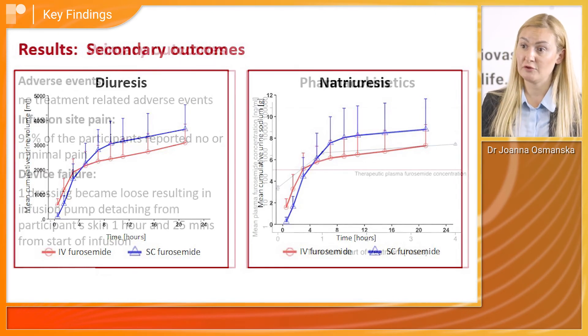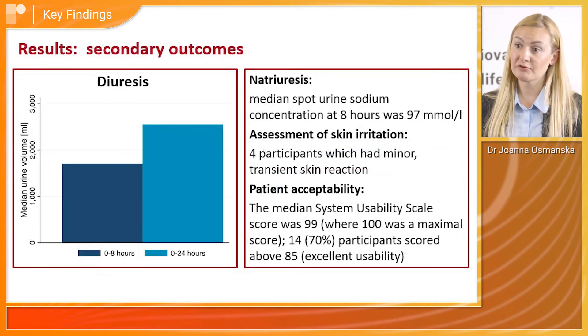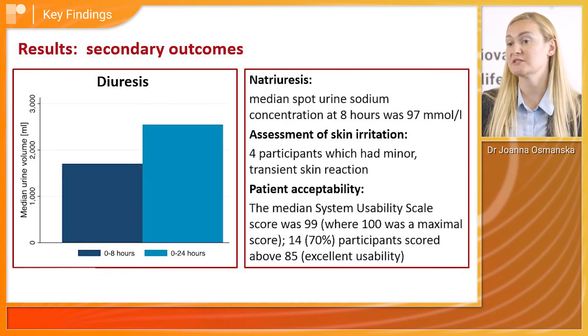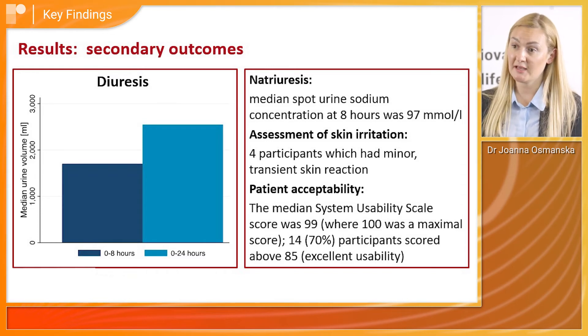In the patch infuser pump trial, we proved that the device is safe to use and there were no device failures. The diuresis effect was similar to that in the PK/PD trial, with a diuresis effect of 97 millimoles per litre, which is above the recommended 70 millimoles per litre as per the ESC statement. We also proved that the device is well tolerated by patients.